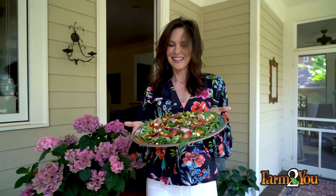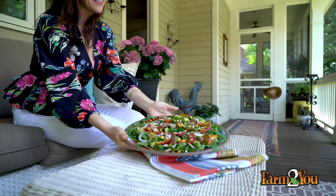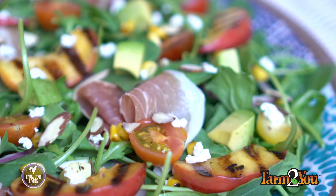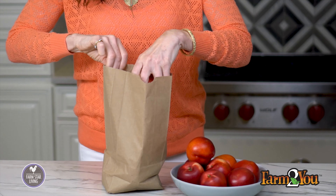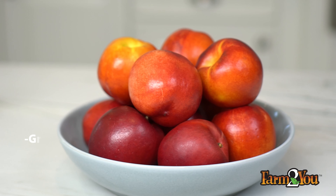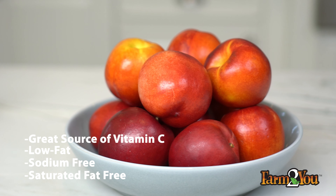The other summer beauty here is the nectarine, which I love to add to my summer salads. When choosing one, make sure you choose one with firm, smooth skin, and then eat up. If they're still a bit unripe, just store them in a paper bag and leave them out for about two to three days at room temperature. They are a great source of vitamin C, and they're low fat, sodium free, and saturated fat free.